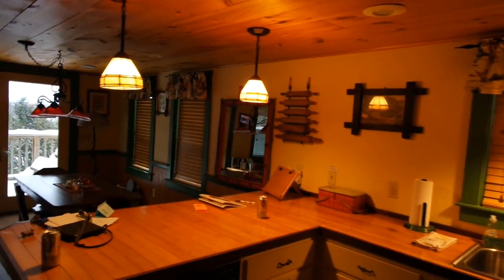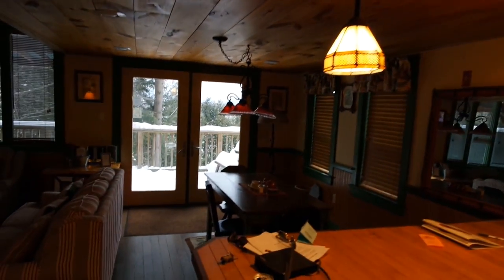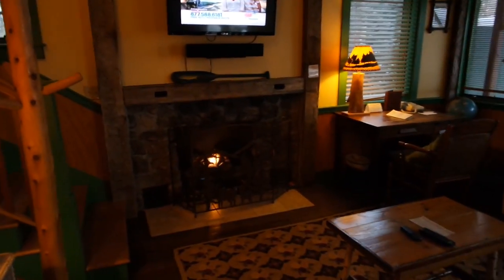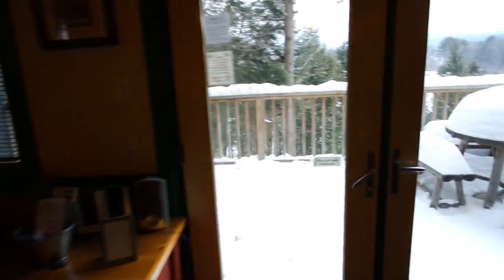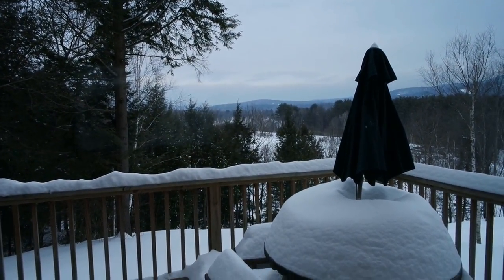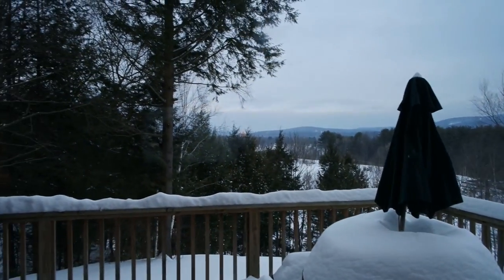This is the little kitchen — pretty cool. There's a little living area with a fireplace, and a deck overlooking the mountains. You can see there's quite a bit of snow here.